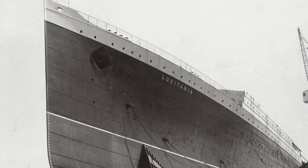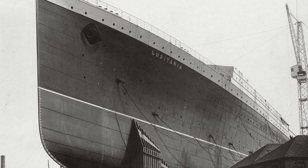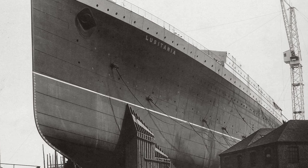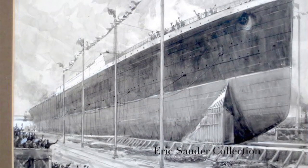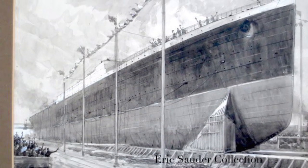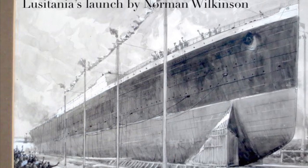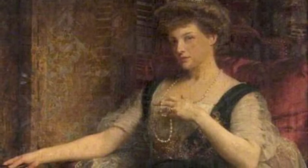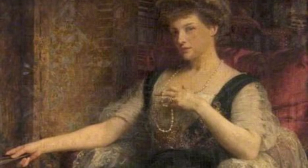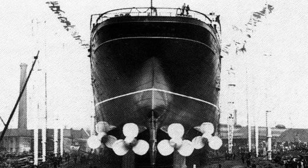On June 7th, 1906, Lusitania had finally completed most of her construction. The only remaining aspects of her build were the interior fittings and the superstructure. Every naming ceremony, as these are called, for a Cunard Liner was a glittering social event. Hundreds upon thousands of onlookers were invited to this special event on this beautiful summer day, and Lady Inverclyde, the wife of the baron of the city of Clydesdale in Scotland, was invited to be the ship's madrina, or godmother, the woman to name the ship and christen it.